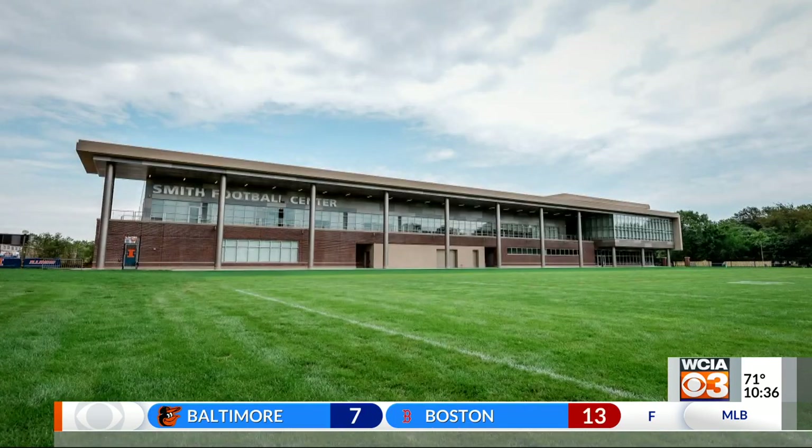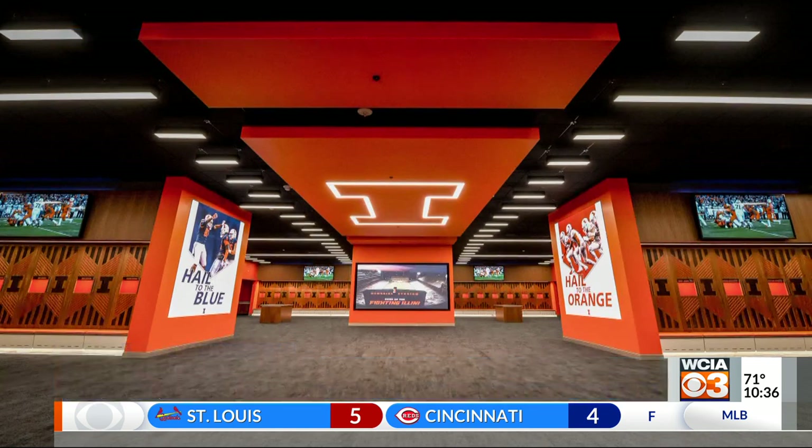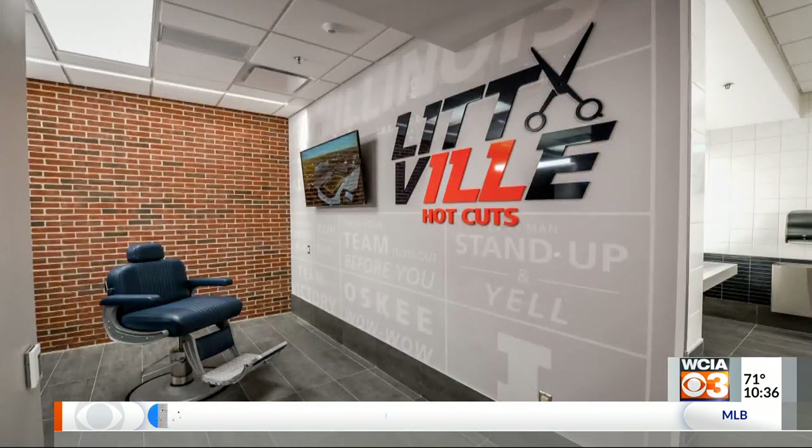The facility has anything you could ever want in a football facility. The obvious things like locker rooms, weight rooms, training and medical areas, meeting areas — those are all included. But there's also some unique aspects: a bowling alley, a barber shop to get that fresh haircut, which is something I need.